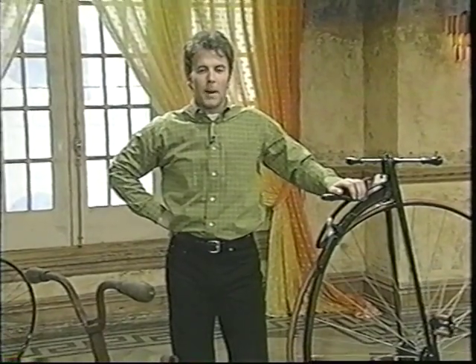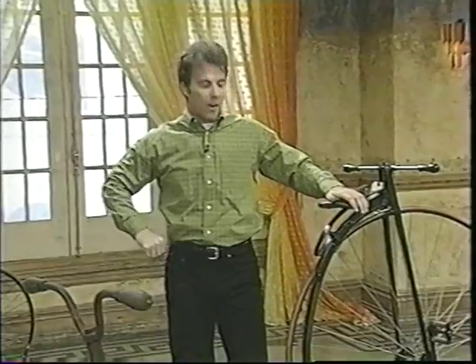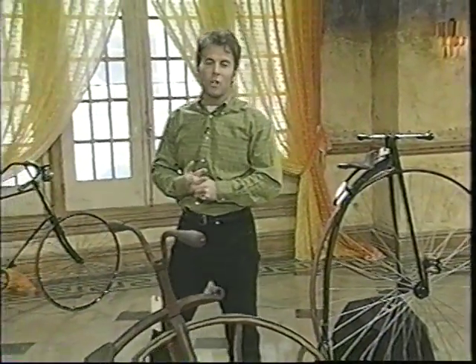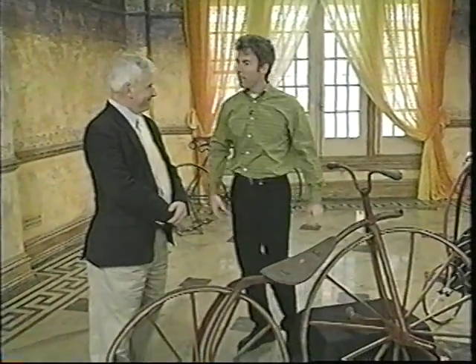This weekend, there's going to be a vintage bicycle auction. It's in Copaic, New York, which is in Columbia County. They're going to be auctioning off some incredible vintage bicycles. And here to talk to us about this auction and about these bicycles is the auctioneer, Michael Fallon, who has joined us.